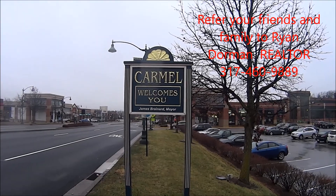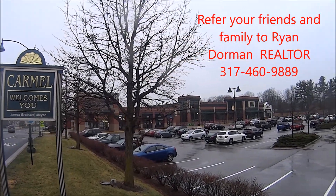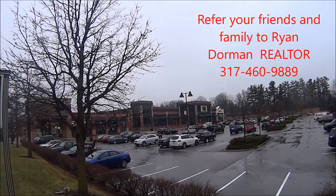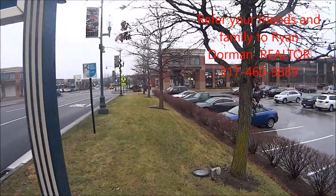This mall is located in Carmel, Indiana, and some of the anchor tenants here are Whole Foods and Red Robin. So let's go on in and check it out.